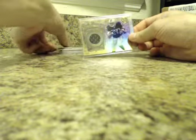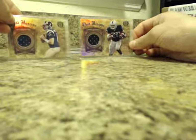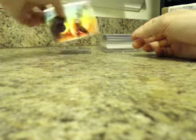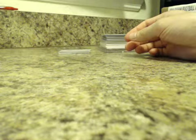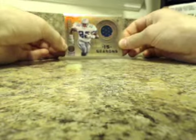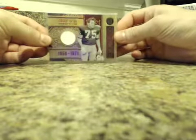Gold Reserve Vets: we had Darren McFadden and Sam Bradford. We also had Darrelle Revis, and for Hall of Gold Materials, Emmett Smith for the Cowboys. One numbered to 99 was Forrest Gregg for the Packers.